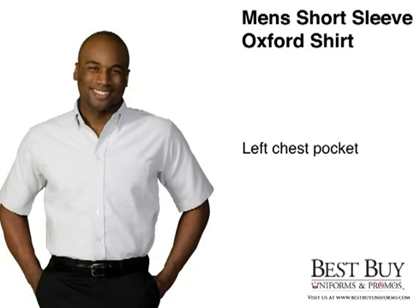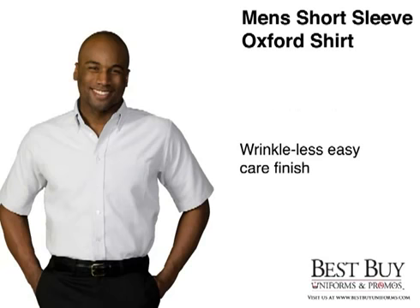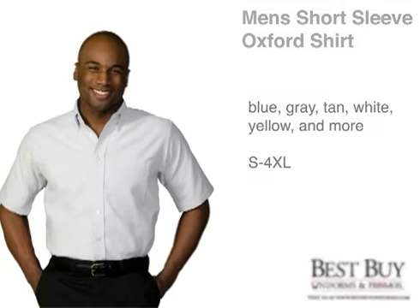The left chest pocket lets you put your supplies in an easy to reach place, while the button-down collar, box pleat back, and wrinkle-less easy care finish will make you and your staff look good. Feel professional in this Men's Short Sleeve Work Shirt at the Best Buy Uniforms price. The Oxford Shirt comes in many sizes and colors to choose from as well.